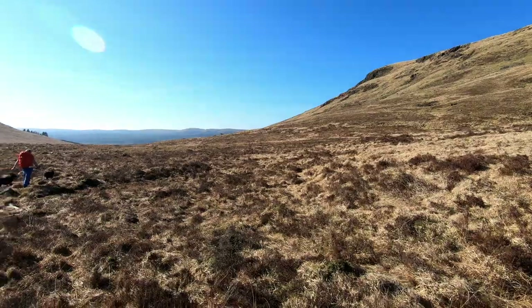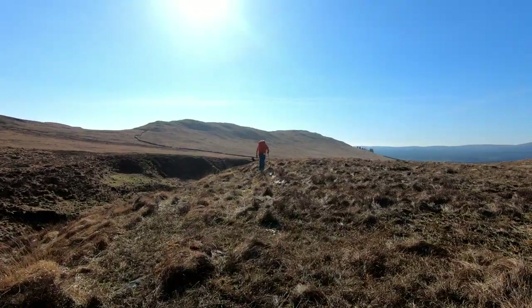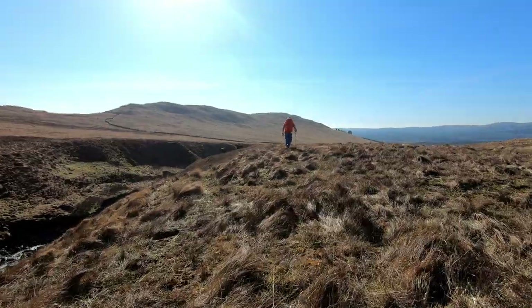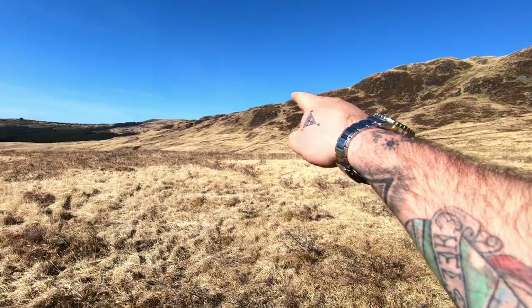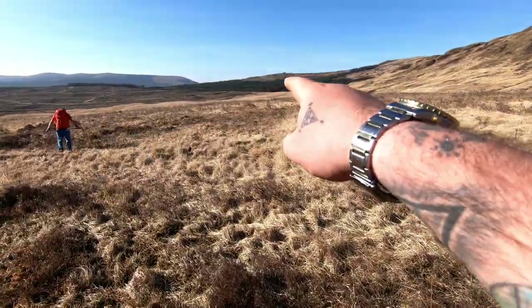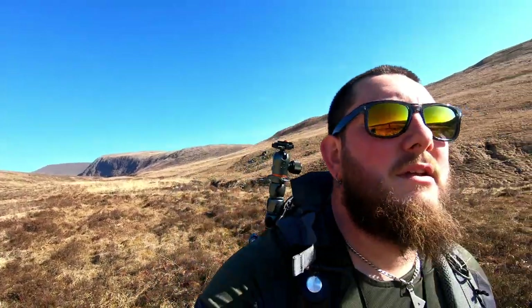The ground is still not too boggy — we're just following a sheep trail and we will be contouring around here. It's Kirriereoch Hill, basically. We come down there, drop down, there's a burn crossing — you can kind of see the burn in the distance there — and then enter into these trees which takes you onto the forestry access road. So we're almost there.